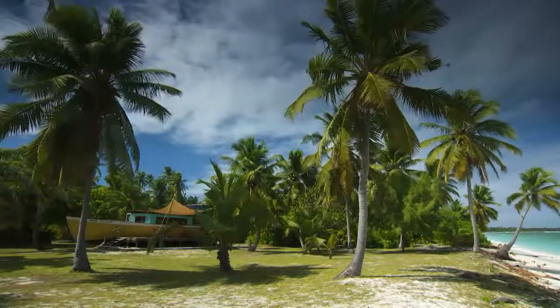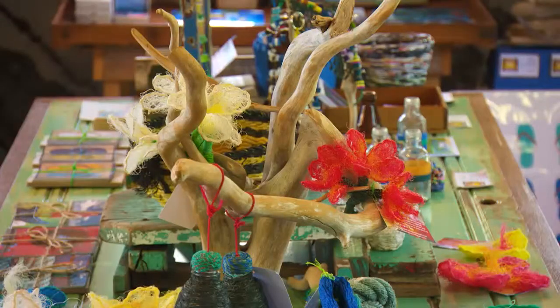If you want to see the art, the barge, or even make your own memento of your trip to Cocos, contact the Cocos Keeling Visitor Centre for details.